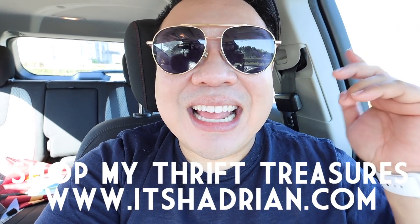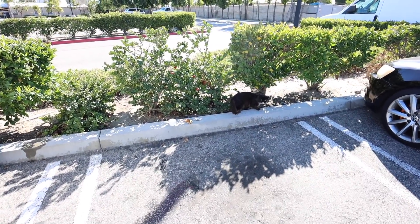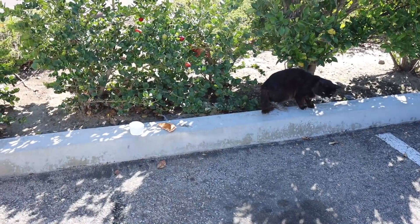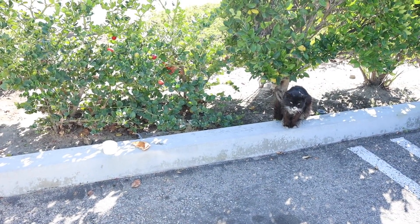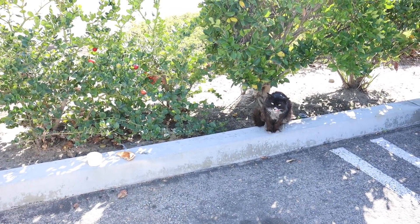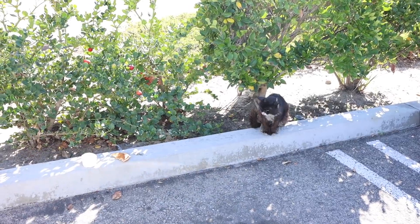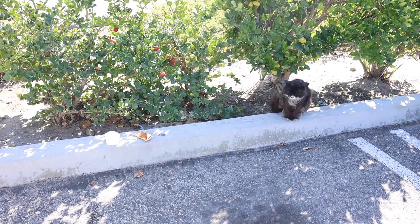Without further ado, let's hop in the store and go check it out. You guys, there's a cute little kitty right there. I gave him some water and a burger because he's so hungry. Look how adorable he is. Now he's like shy - camera shy. Look at how pretty his eyes are. Oh, little kitty, go eat your food.